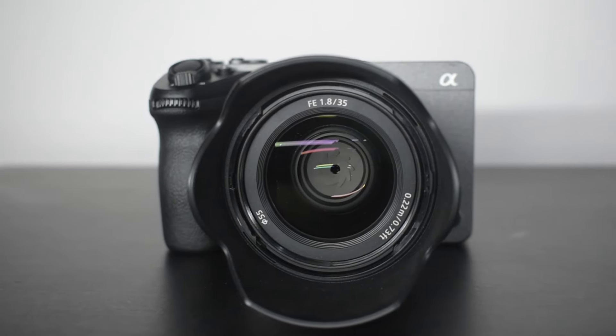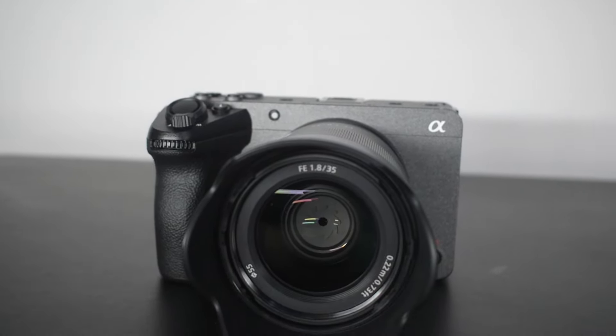The FX30 features a really sophisticated autofocus system. It is also part of the cinema line. The Sony 7-series camera has the best autofocus system. This camera supports S-Log shooting and raw video, and it is compact but very powerful for shooting videos.